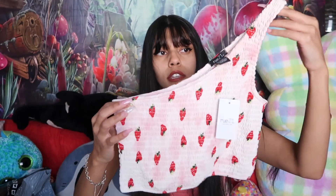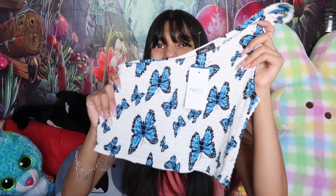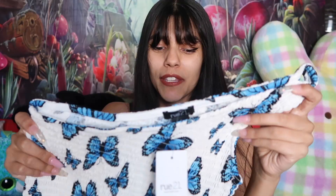I've always liked this kind of style — one strap, one sleeve, tube tops. Something about it I just always love. When I saw it I was like, this is really cute. It has strawberries and I could put my little strawberry socks with it. And I found another one with butterflies — very similar, same style, but with blue butterflies.